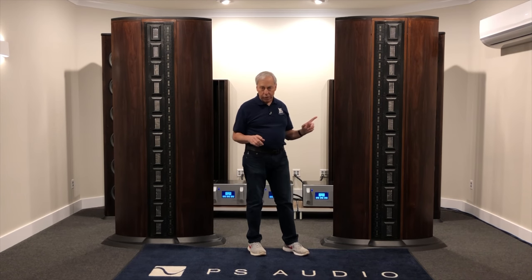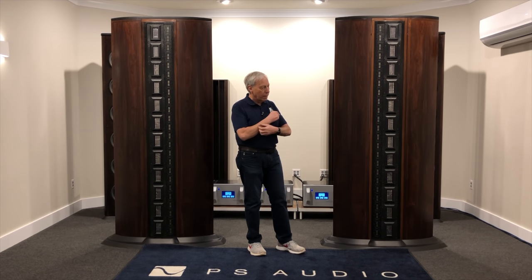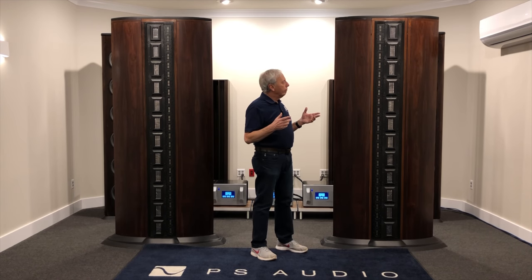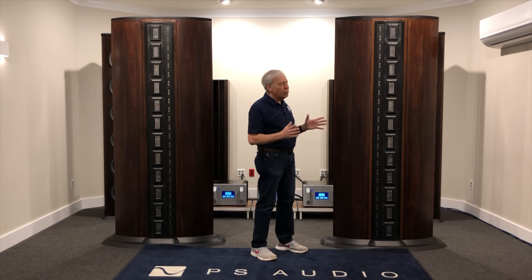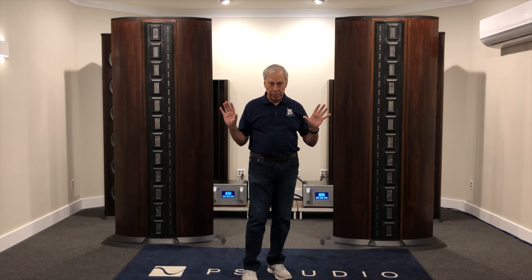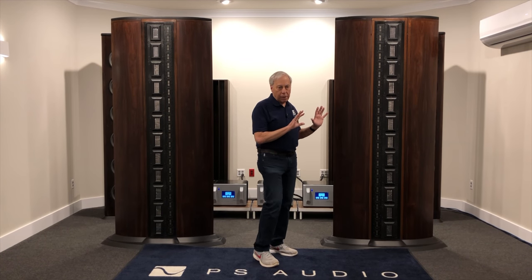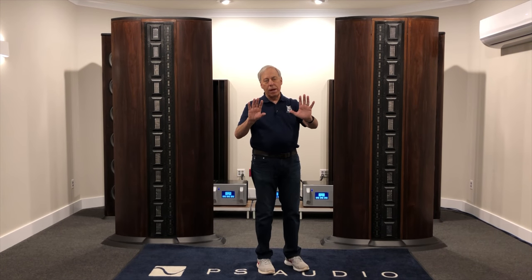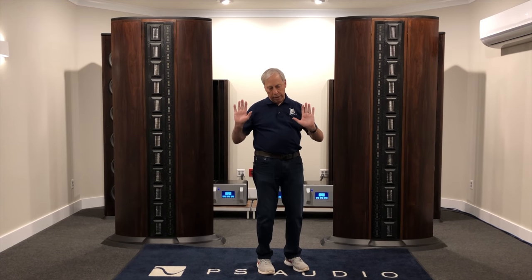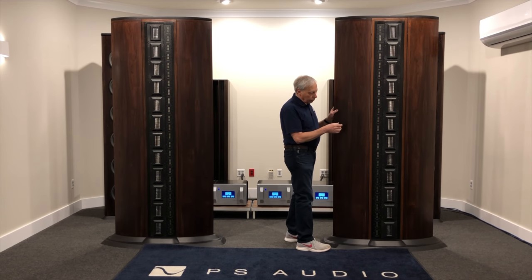So the next best thing is a line source. It was Lord Rayleigh, I think, who wrote all about point sources and line sources way back in the 1800s. What you want out of a loudspeaker is a coherent sound field — meaning that all frequencies pretty much come at you at the same time in a constant wave, as opposed to a directional wave.